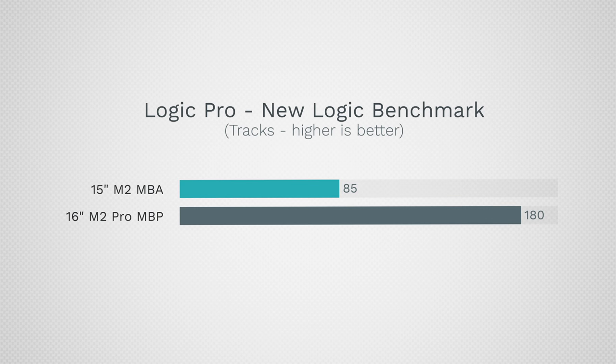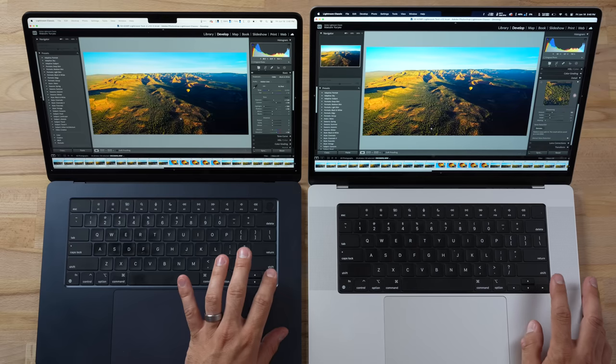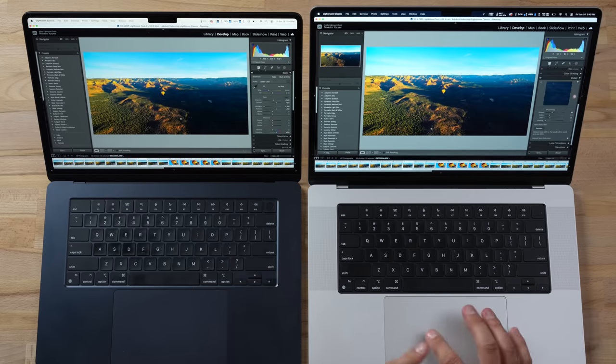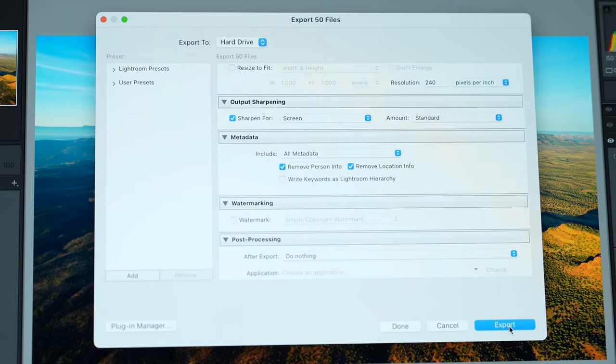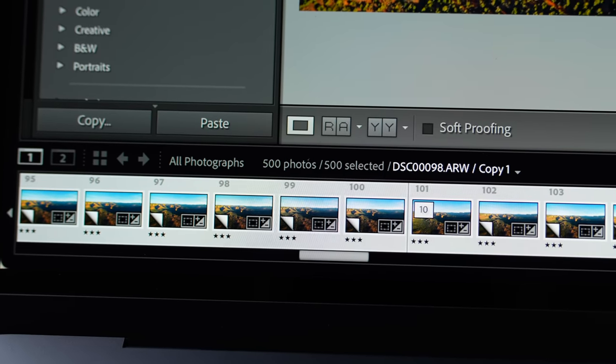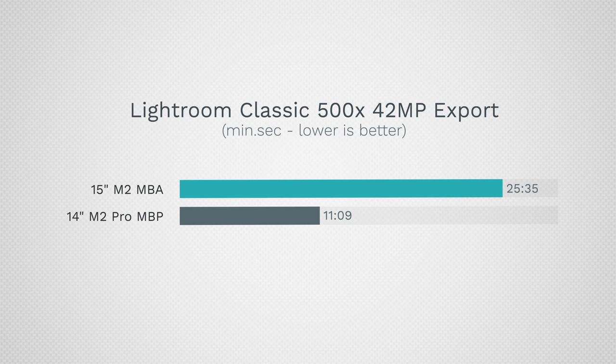It's clear the 16-inch Pro is way more powerful if you need it. For photo editing in Adobe Lightroom Classic, many things you won't notice a difference, but for the new AI noise reduction the 16-inch takes just 42 seconds compared to 1 minute 13 seconds on the Air. Exporting 50 42-megapixel RAW files to JPEG with corrections, the 16-inch finished in 1 minute 2 seconds compared to 2 minutes 40 seconds for the Air. With 500 images, the Air came to nearly a crawl at around a 25-minute render, so if you deal with a lot of photos that is a massive difference.